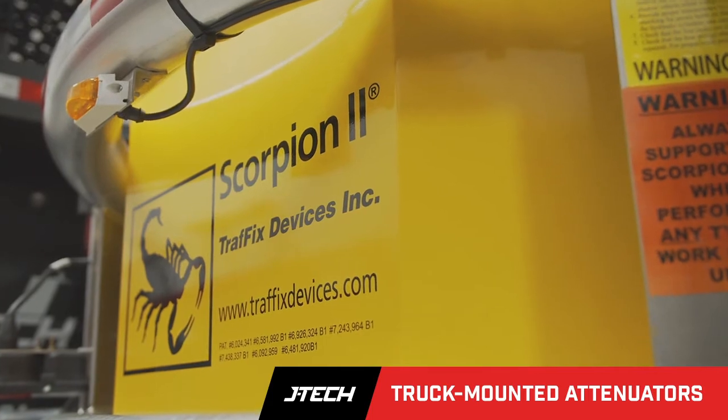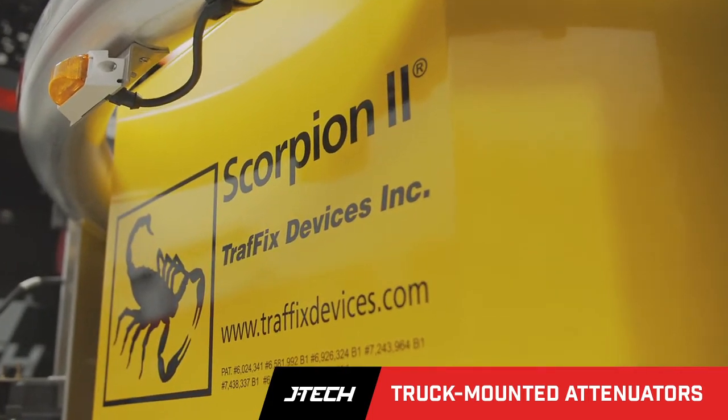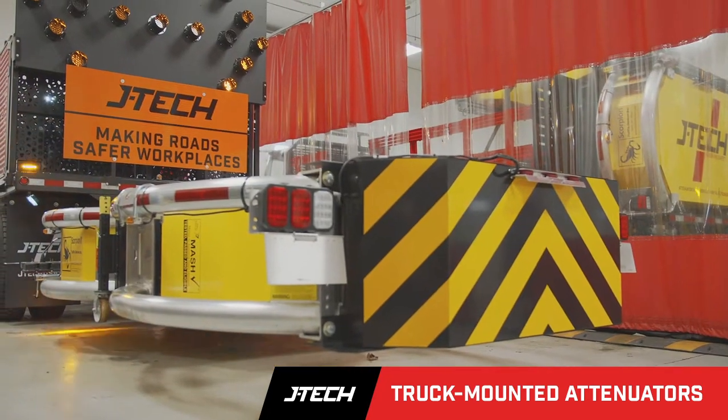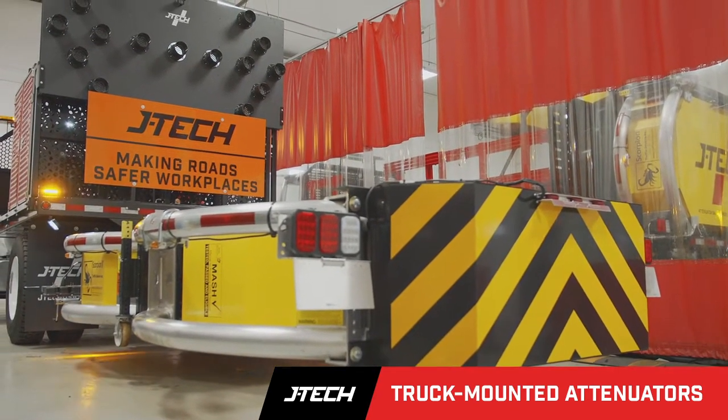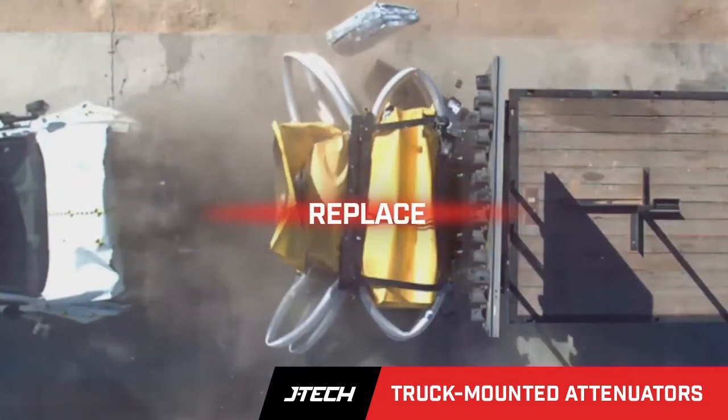Incidentally, JTEC Highway Safety is an authorized distributor and premium dealer for Traffix's Scorpion TMA parts. Not only do we outfit the best attenuators for sale or to rent, but we inspect, repair, and replace damaged attenuators.